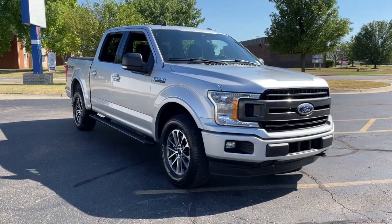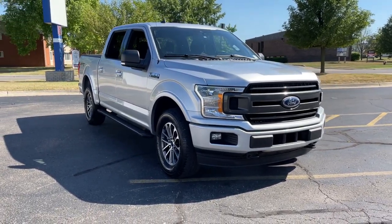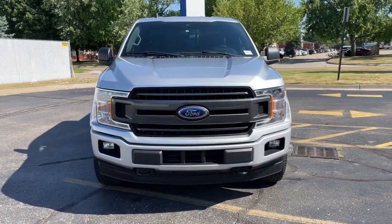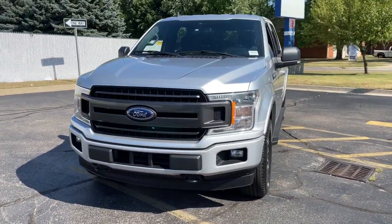Your next car could be the 2019 Ford F-150. With less than 35,000 miles on the odometer, this vehicle provides excellent value.